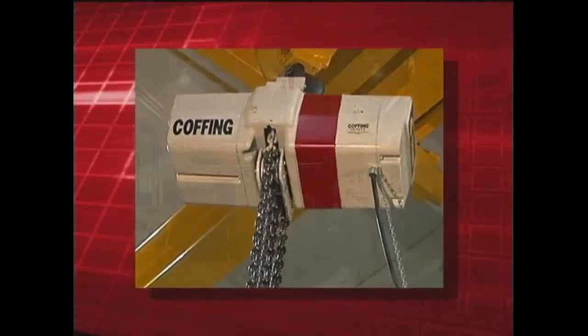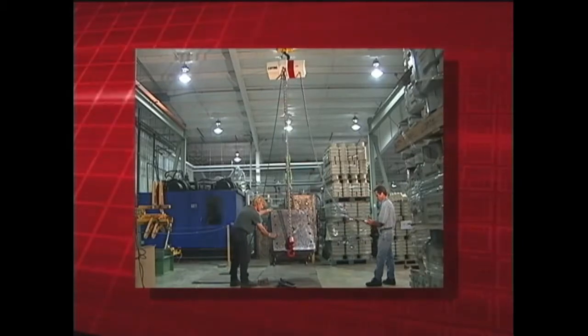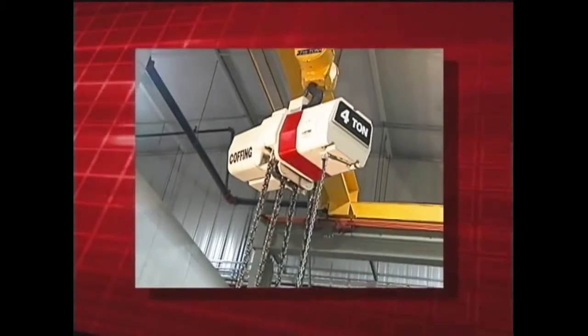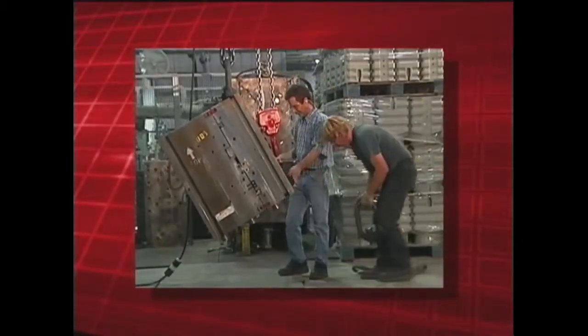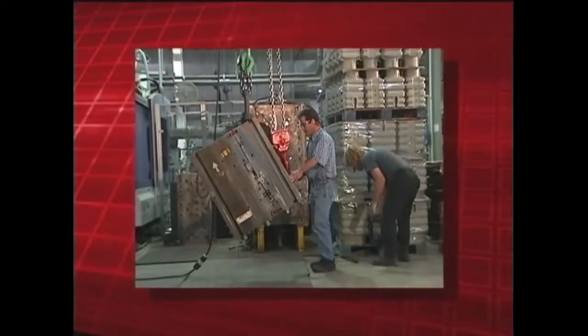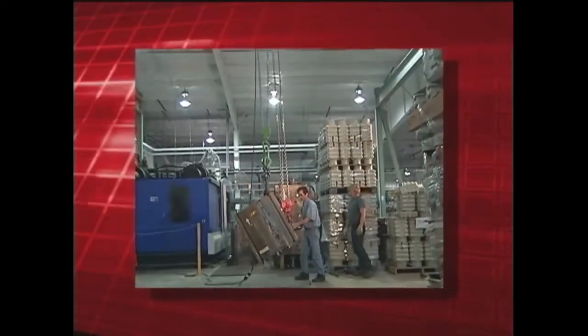The Coffing EC turnover hoist is a good example of how Coffing helps customers by providing products for their special application needs. The Coffing EC turnover models are specially modified hoists designed for machining engine blocks for one of the world's largest diesel manufacturers.